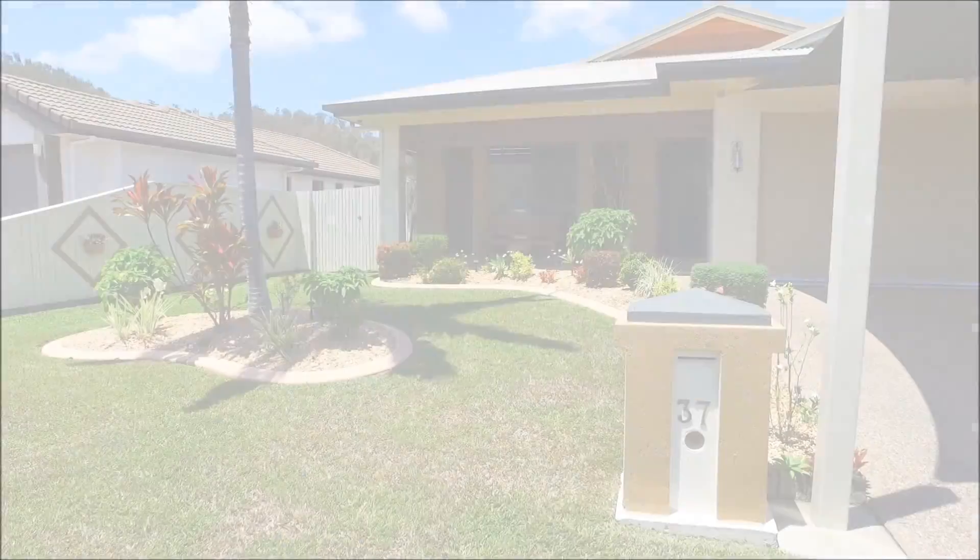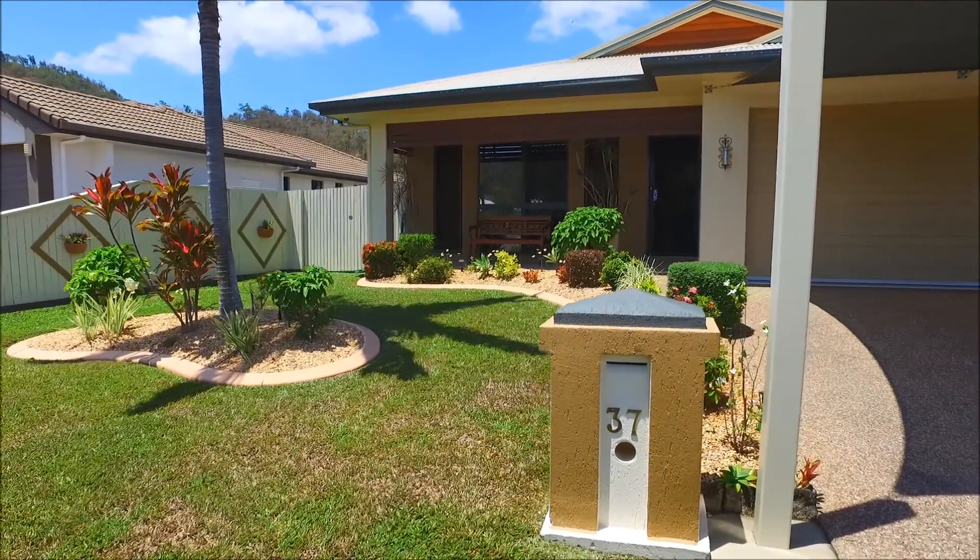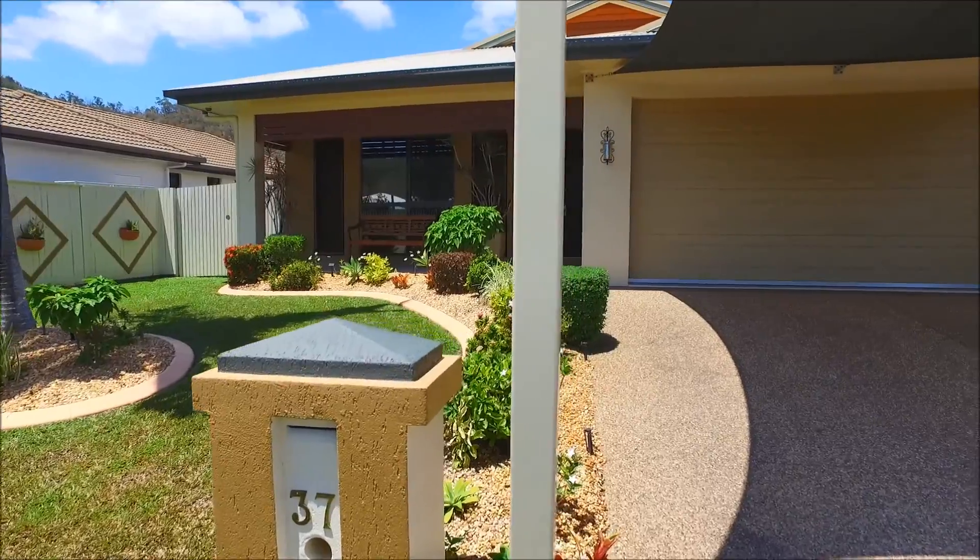Hi, we're Lynn and Rowan, and thanks for watching this video presentation of the property. Welcome to number 37 Keeper Court in Mount Louisa.